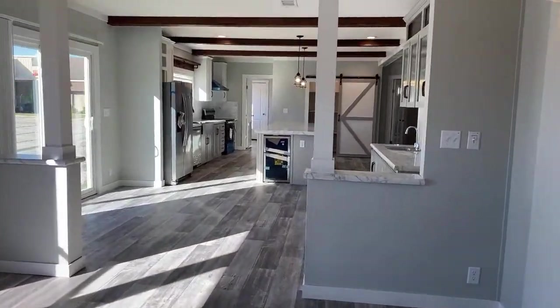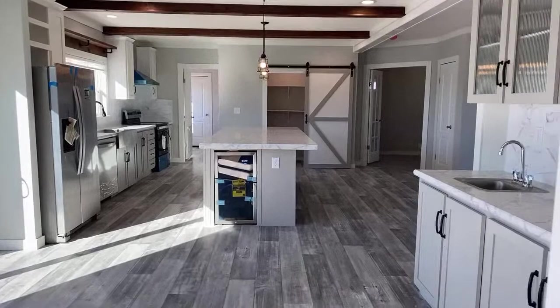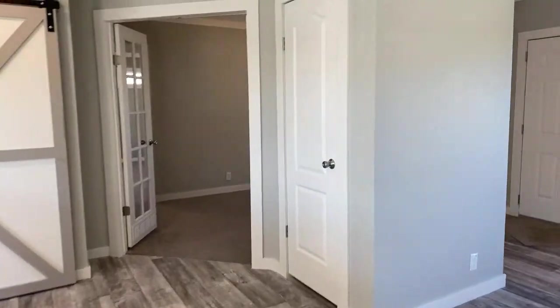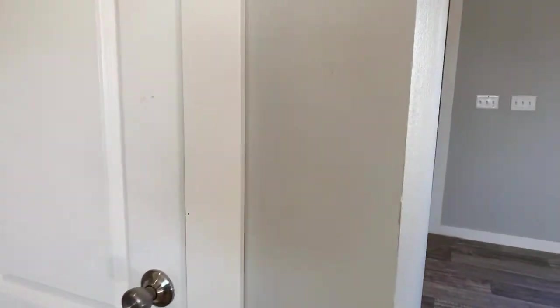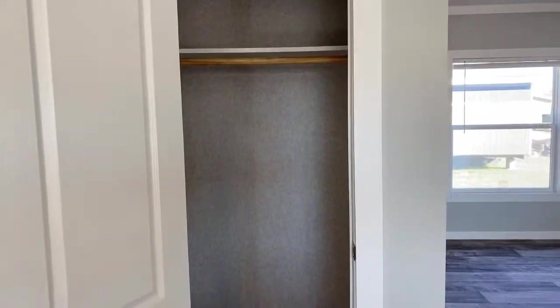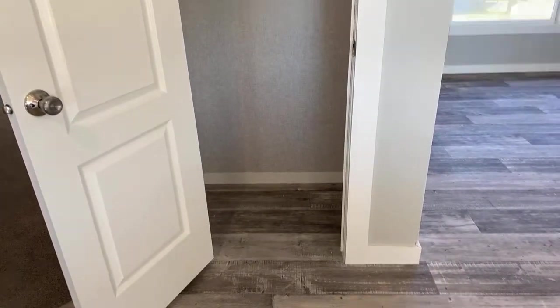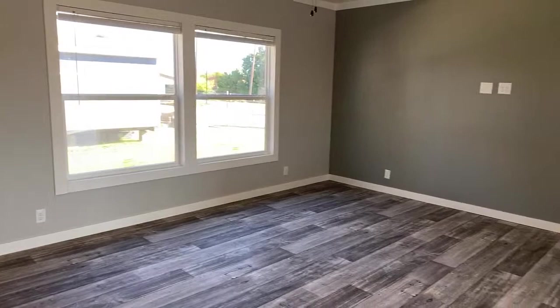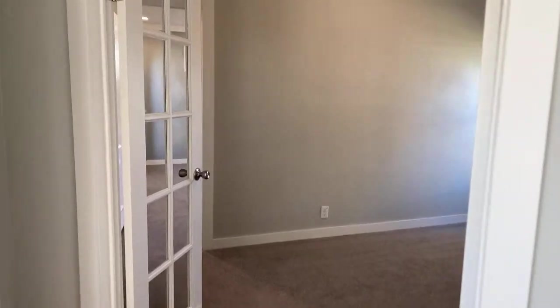The master bedroom includes a retreat room. But first, before we go into the master, there's a coat closet — something not commonly found in manufactured homes. You can put your coats in there, and also your vacuums, brooms, and other cleaning items, keeping them out of sight from guests. Coming into the retreat room, we have dual French doors.